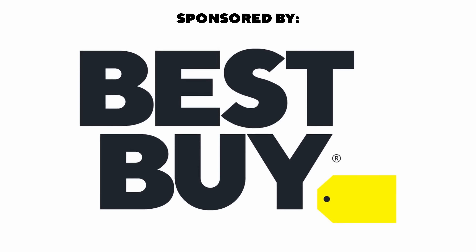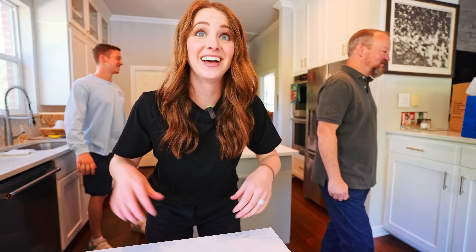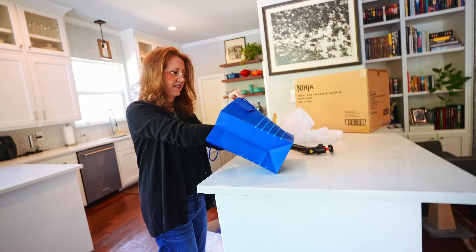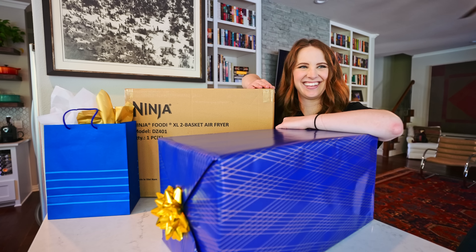Shout out to Best Buy for sponsoring this video. Today we are giving my family their Christmas presents. They are super chill humans and very hard to buy gifts for, so wish me luck.